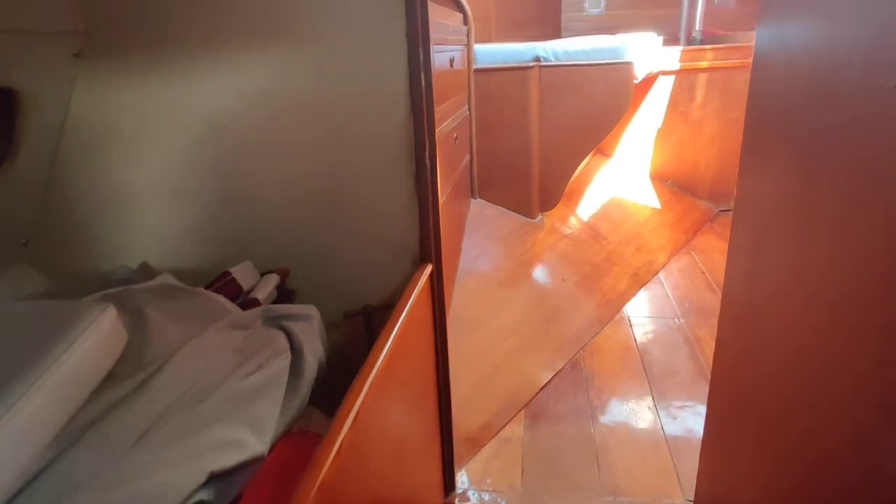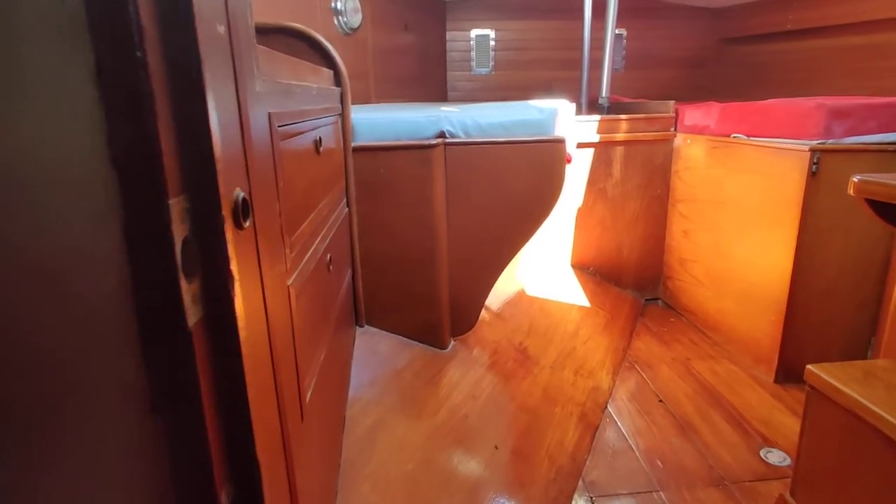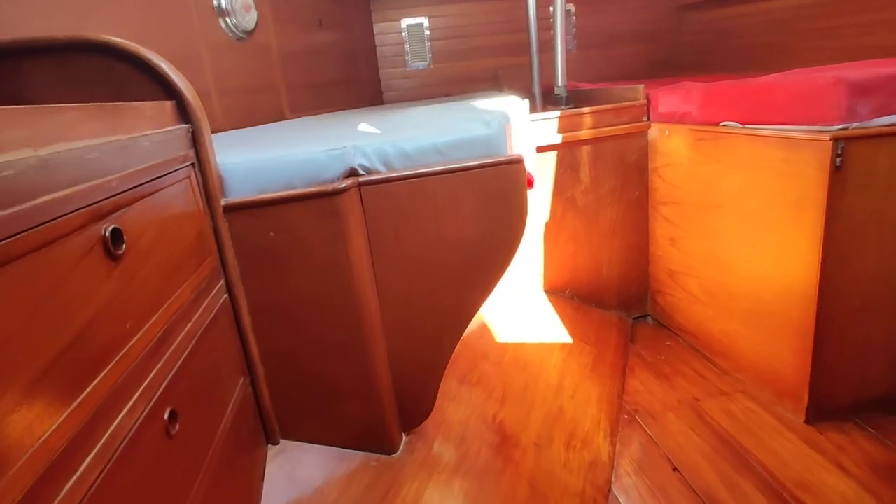There's sails storage and a workshop area. Going aft now, just going into the aft cabin.